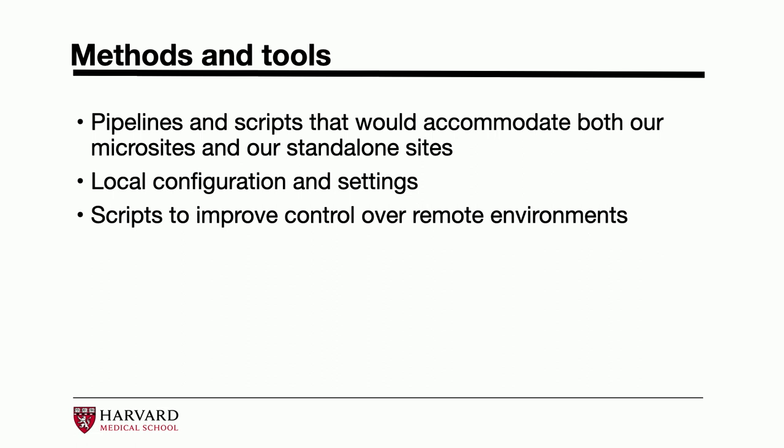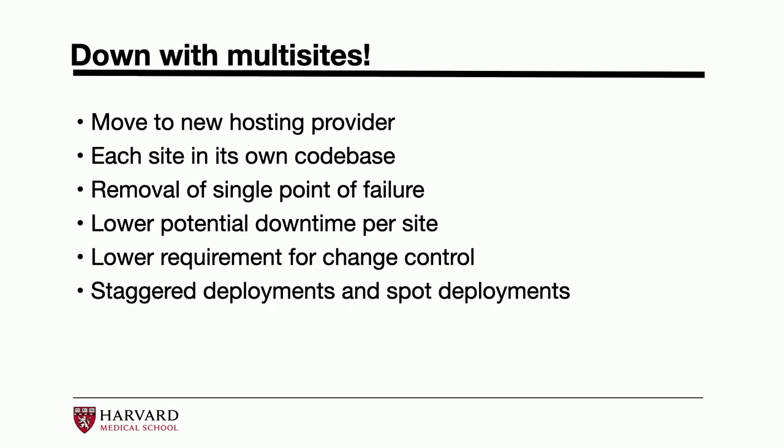I've been talking about multi-sites, but when I submitted this proposal in November, we had a multi-site — and now we don't. We moved to a new hosting provider just a few months later. The multi-site install had started becoming too burdensome, and all the reasons I listed for why our setup was difficult became even more complex and obvious shortly after we submitted this proposal. So this is a bit of a bait-and-switch: our new hosting provider does not allow multi-sites, meaning each site is now in its own codebase.